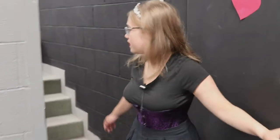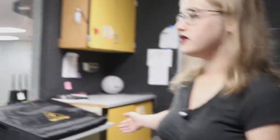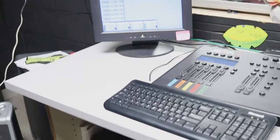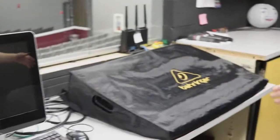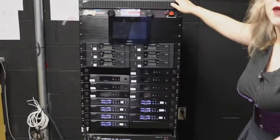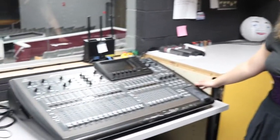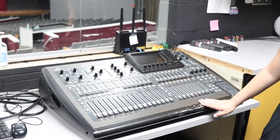Inside the sound booth you will find a set of stairs and a few computers. Up here is where we do lights and over here is where we do sound effects. This thing is where all of the mics connect to. Up here is where you will get your mic put on if you're wearing one during the show. Right here is the sound board which is where all of the sound things are controlled.